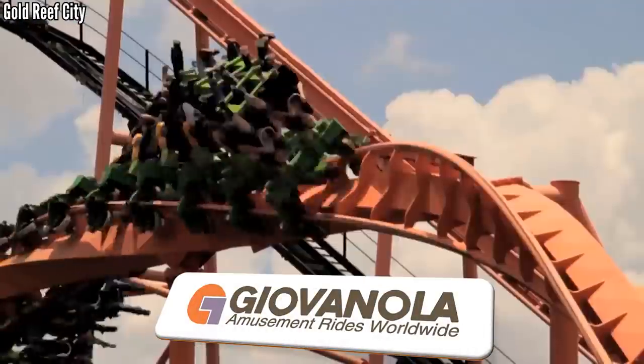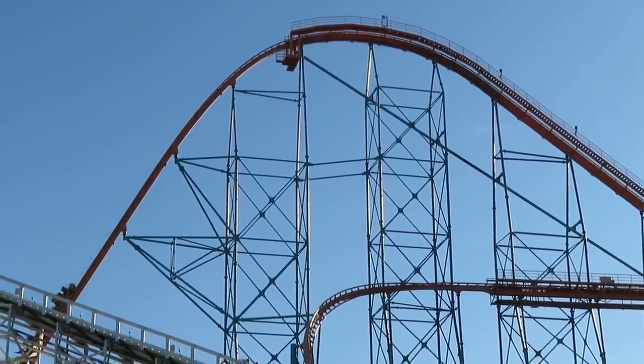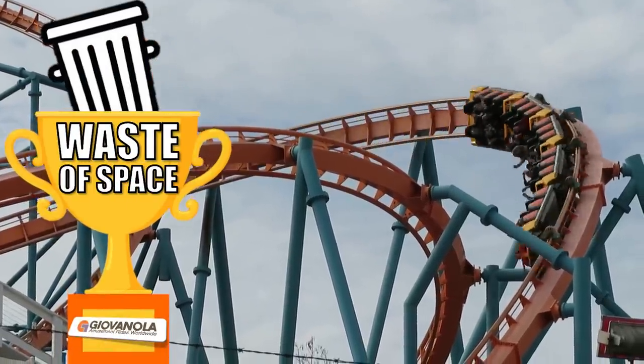Giovanola only built three coasters, but they did teach us one thing — we now know you can make a 250-plus-foot coaster, take up a huge chunk of land, and do absolutely nothing with it. The Waste of Space Award goes to Giovanola.